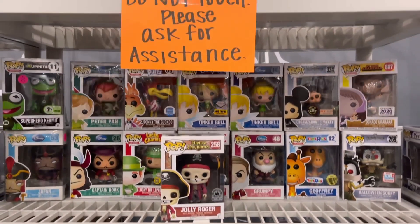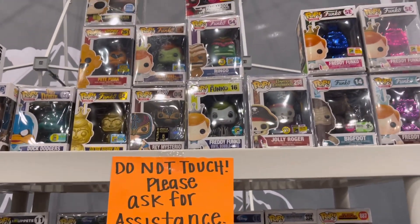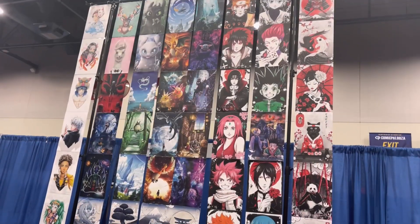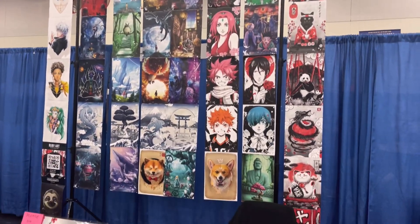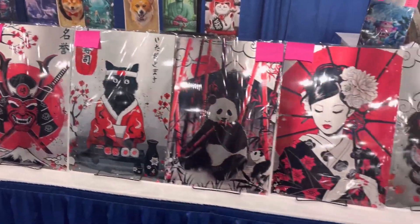This is a pretty cool site - they had some OG Disney as well as Ray Mysterio Freddy Funkos. This is the only art section that I recorded. I wish I recorded more because there were so many amazing artists with amazing artwork.